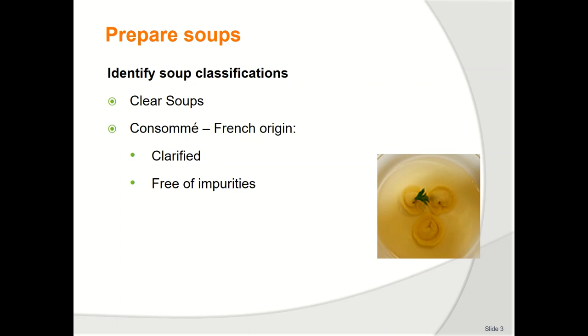Clear soup — consommé. A clear soup is made by taking a well-flavoured stock and clarifying that stock so only a clear liquid remains. To clarify a stock is to remove all impurities in the form of small particles of flesh or congealed blood. The method of clarifying is simple.